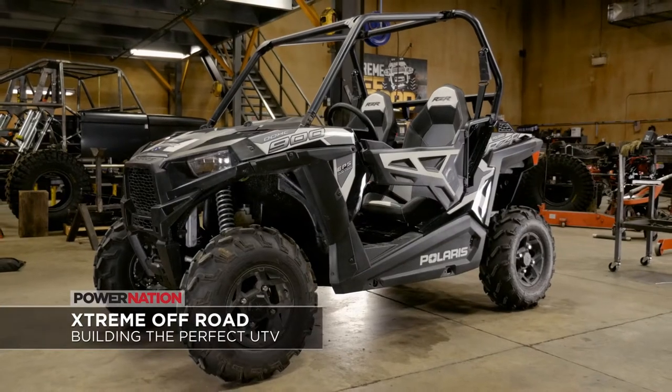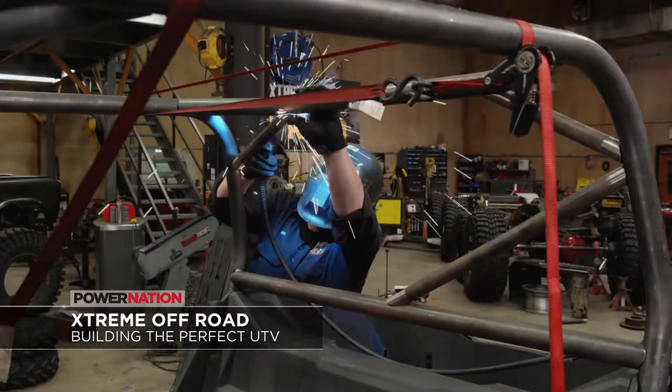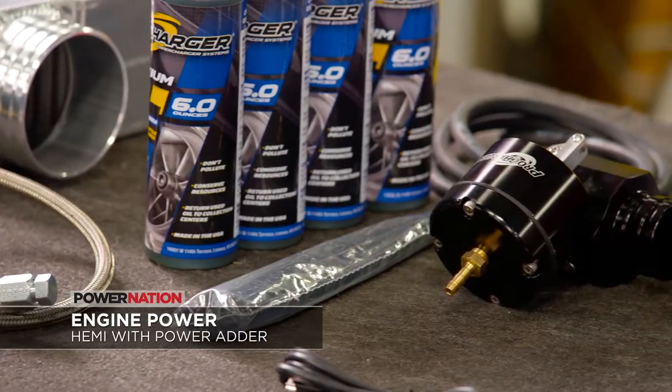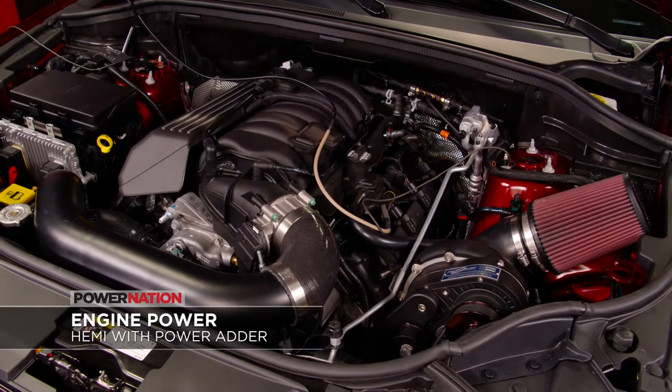Plus, we have this lineup of tech from our shops. On a new Xtreme, we transform an entry-level Polaris Razer into a beast. Engine Power is new as we team up with Pro Charger to boost a Grand Cherokee.